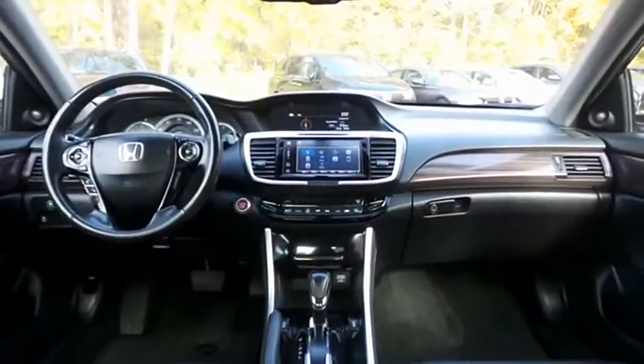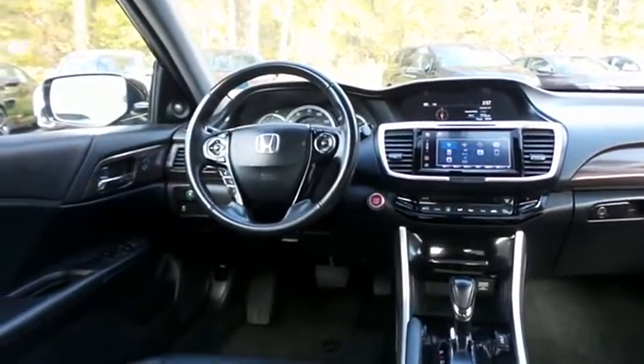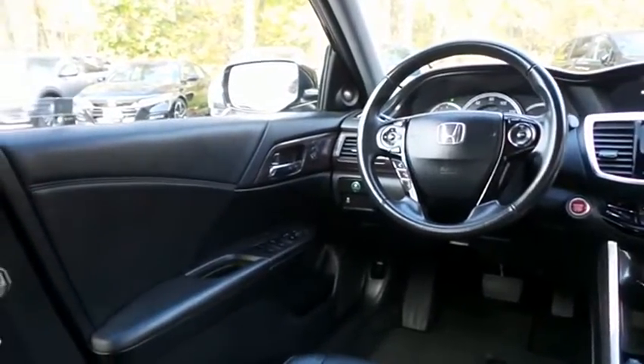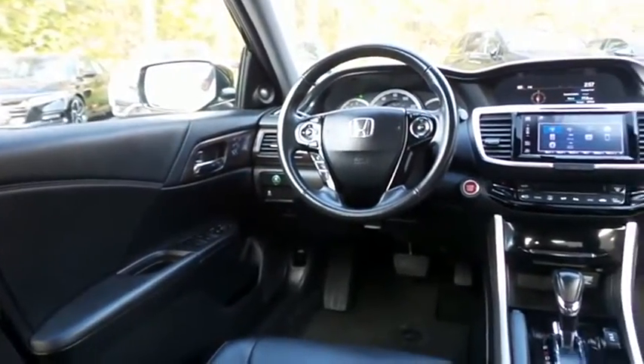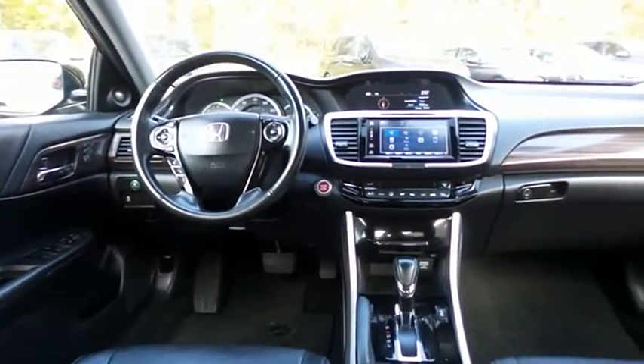This Accord EXL comes fully loaded with heated power front seats, memory driver's seat, reverse camera, keyless push-button engine start, dual-zone climate control, rear air conditioning, wood trim, HomeLink garage door opener, power windows, mirrors, and door locks, and keyless entry with heated mirrors.